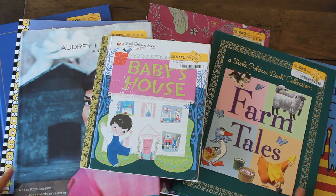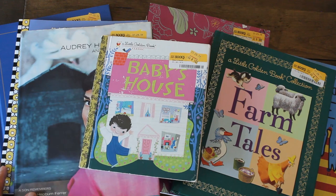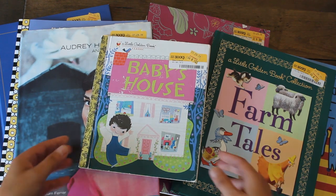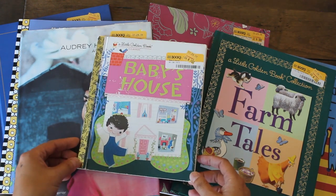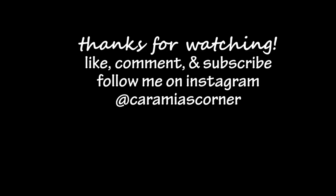So there you have it, guys! I hope you enjoyed this junk journal book haul. If you'd like to see more, make sure to comment and let me know. I'll be sharing more flip-throughs of my future Little Golden Book junk journals and traveler's notebooks. Thanks again for watching — Karamea's Corner, see you next time!